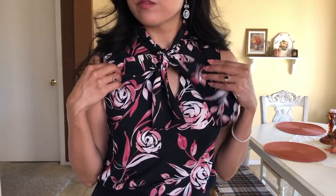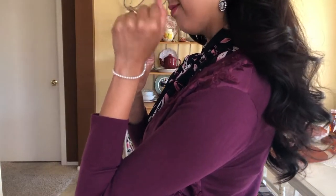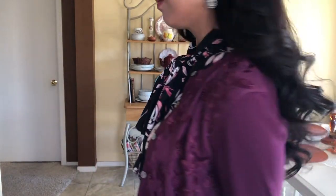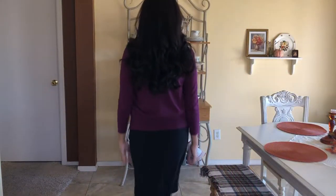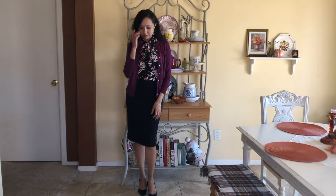Another item in my fall 10-item wardrobe is this black skirt by Ann Taylor, paired with a blouse by Nine West. I needed some dressy business attire for my direct sales business and this works perfectly. I'm also pairing it with an Ann Taylor cardigan for cooler weather, a pearl bracelet, and some black-and-silver Victorian cameo earrings. I feel this is a really 50s businesswoman look — very vintage, and I love it.